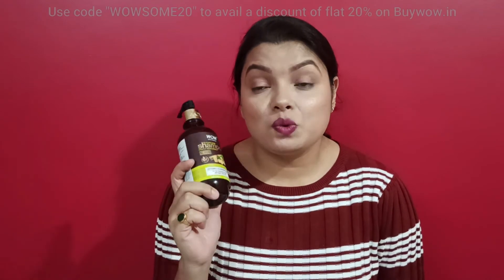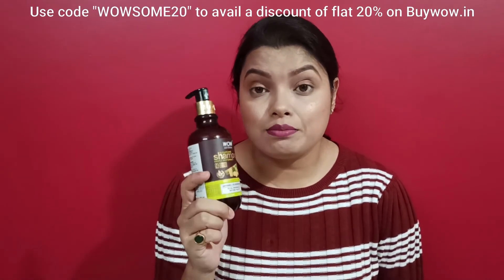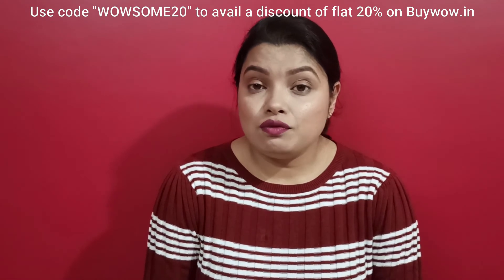You can scan the QR code given on the product body to get more details about the product, and to verify the originality and authenticity of the brand. For a seamless buying experience, you can download the WOW app from the app store and get ample offers.